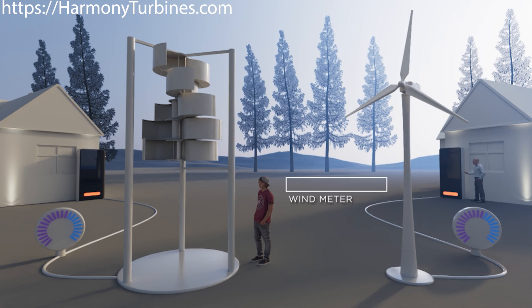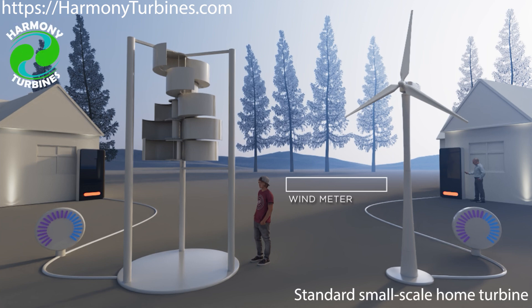The automatic furling capability of Harmony Turbines is so revolutionary that seeing it in action is the best way to understand just how it works. On the left, we have Harmony Turbines. On the right, a standard small-scale home turbine.